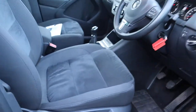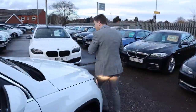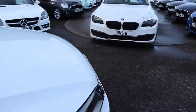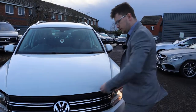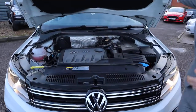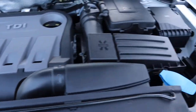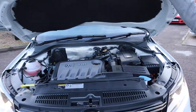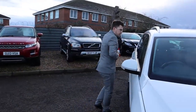Even the side of the seat — great condition. Let's pop the bonnet and have a little listen under there, just on the passenger side. Very clean engine bay — nothing to report in there.